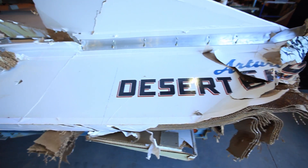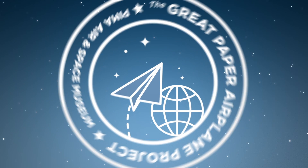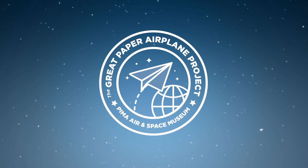With the plane now on display to inspire future generations of scientists, engineers, and dreamers, the folks at the museum aren't just collecting aviation history — they're making it.